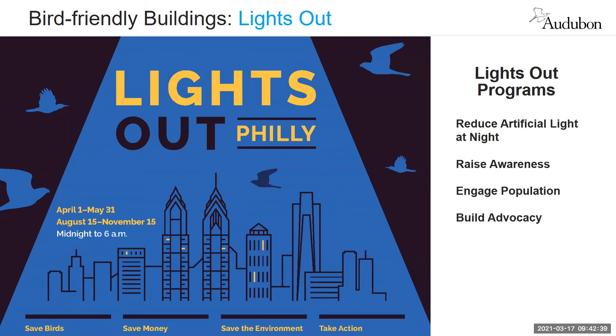Here you've got a graphic of our newly launched Lights Out Philly program, which just started in 2021. This was prompted by a mass bird collision event that occurred last fall, and a number of organizations came together to develop this program.